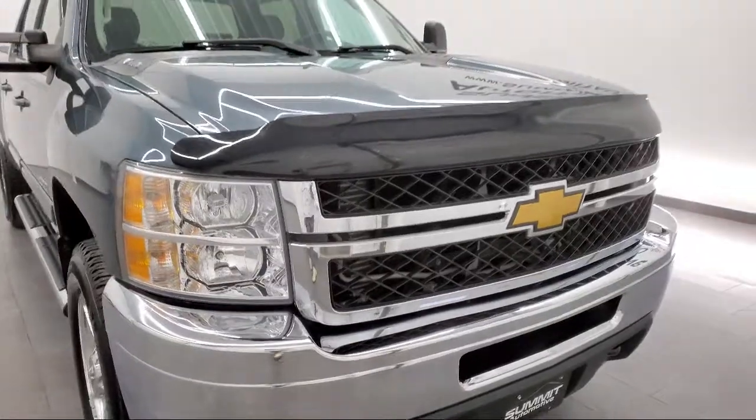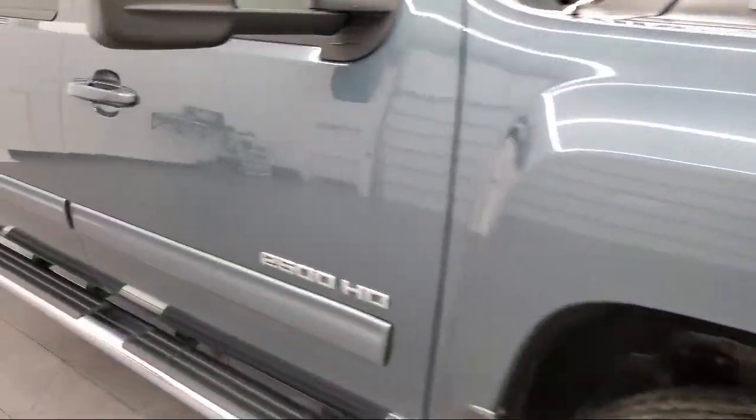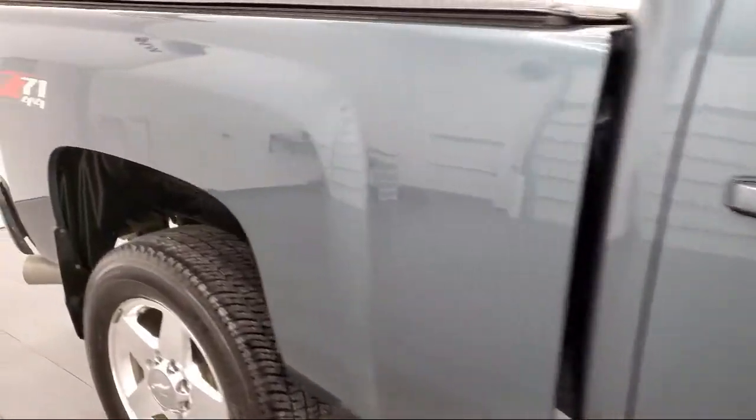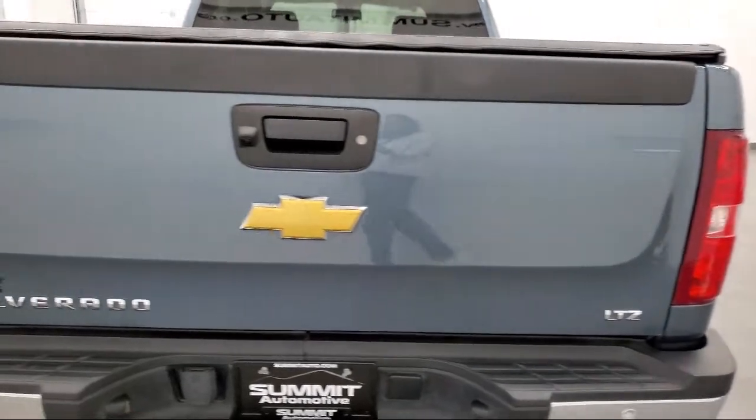It comes equipped with LTZ Preferred Equipment Group, heated front seats, four-wheel drive, privacy glass, steering wheel controls, and Allison 1000 6-speed automatic transmission.